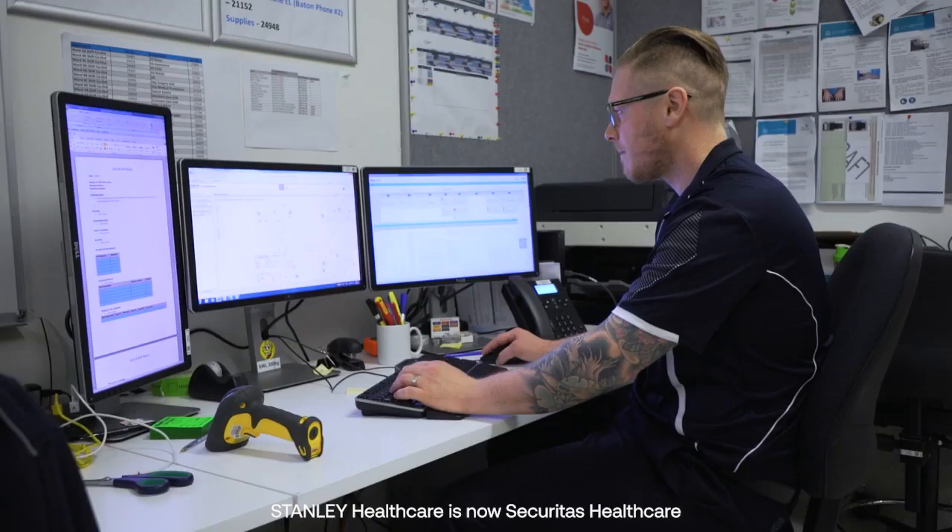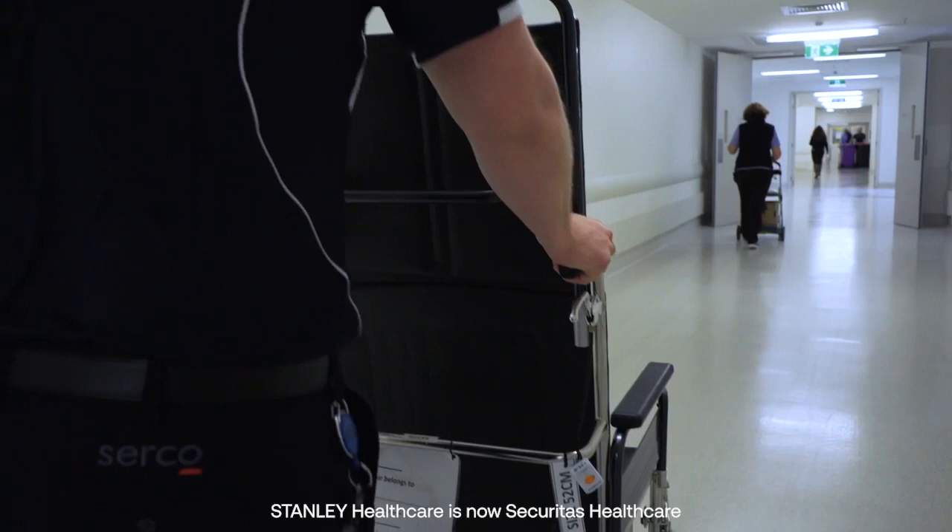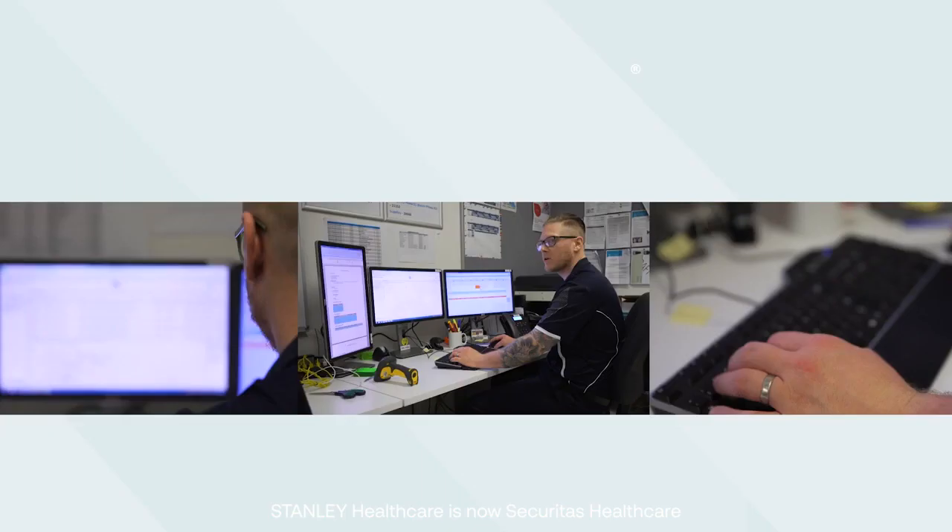The asset management solution allows us to input all the data against tags and build lists based on those assets, so that we can continuously track and monitor products throughout the building. It also allows us to find critical equipment in a hurry when we've got critical incidents going on.